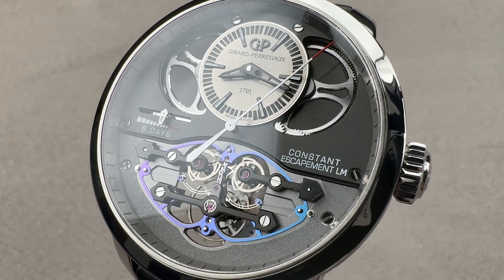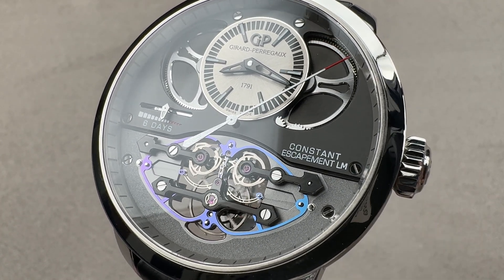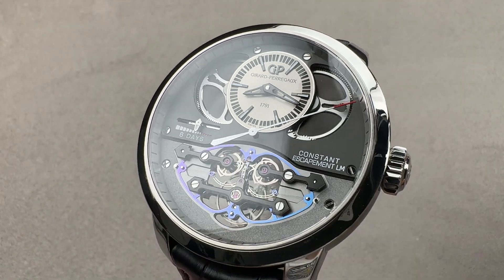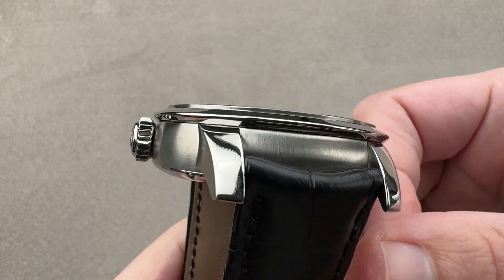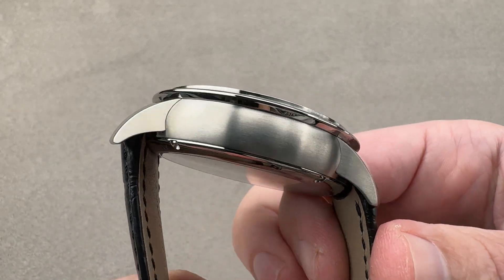Hi, this is Tim of the 1916 Company. Welcome and thanks for logging on. If you love this watch, email us at tmaso@the1916company.com for purchase, pricing, and availability questions concerning this watch.